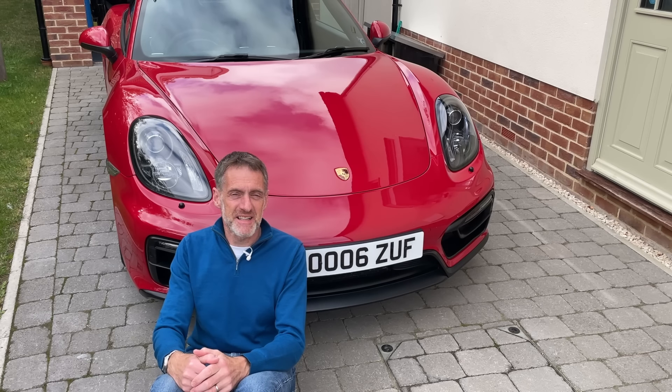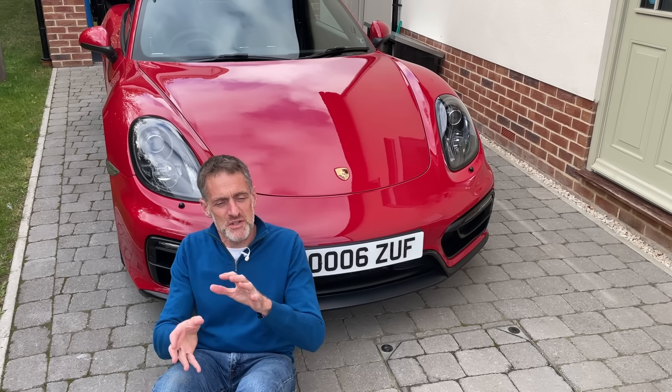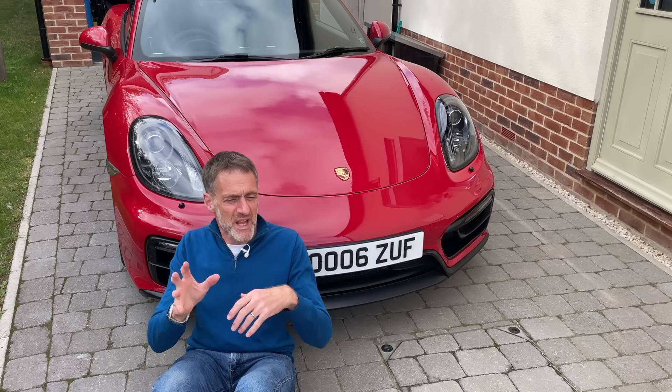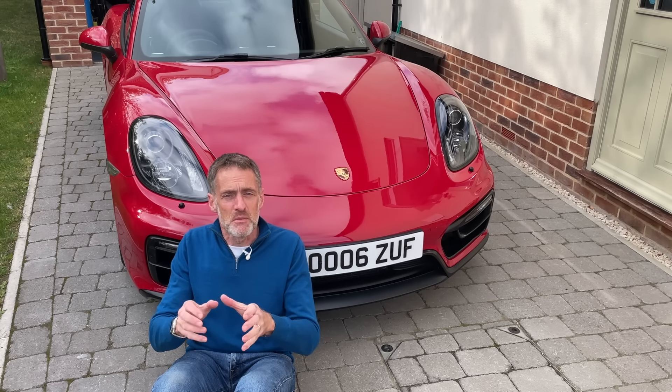The Boxster was launched in 1996, nearly 30 years ago, so we've had 28 years or so of two-seat mid-engine convertible sports car excellence from Porsche, with all the engineering, idiosyncrasies and quirks and qualities and charisma that we love about the marque.